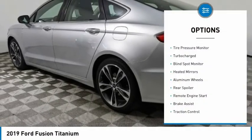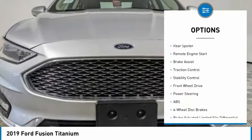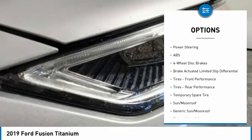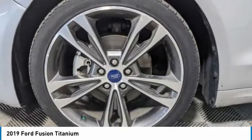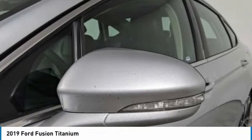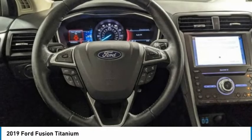Here are some of this vehicle's great options: tire pressure monitor, turbocharged, blind spot monitor, heated mirrors, aluminum wheels, rear spoiler, remote engine start, brake assist, traction control, and stability control. This vehicle offers reliability and good looks at a great price, so come in and take a test drive today.